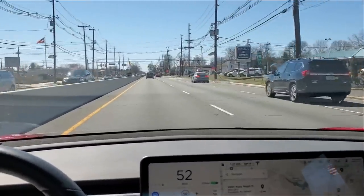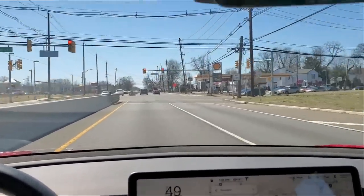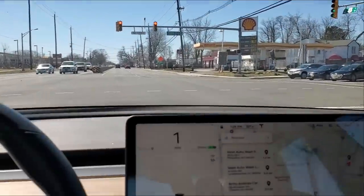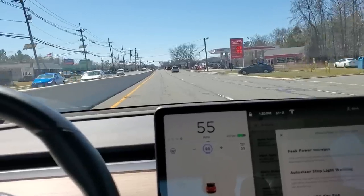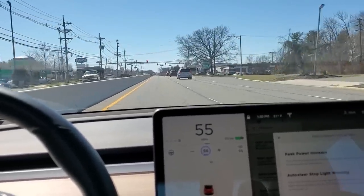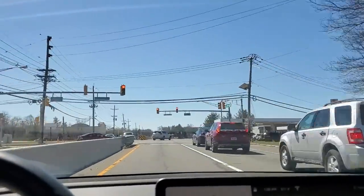Here are all my failed attempts. In each case I waited to the last minute and slammed on my brakes — didn't detect it. Okay, so here we go: got a red light, going the speed limit, foot on the brake ready to stop — and it did not warn me.